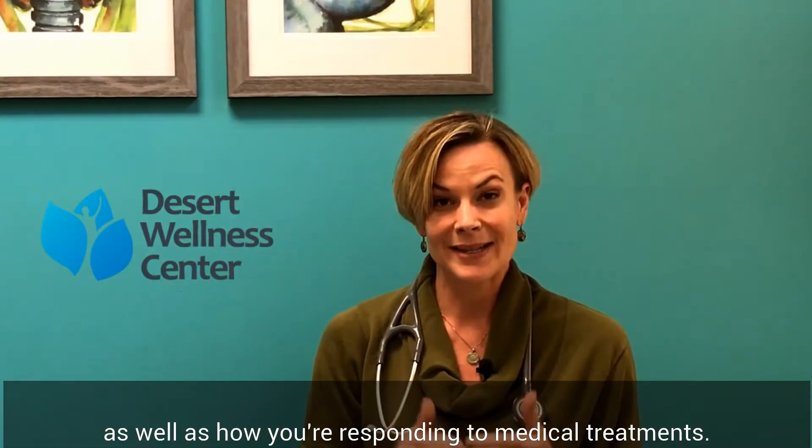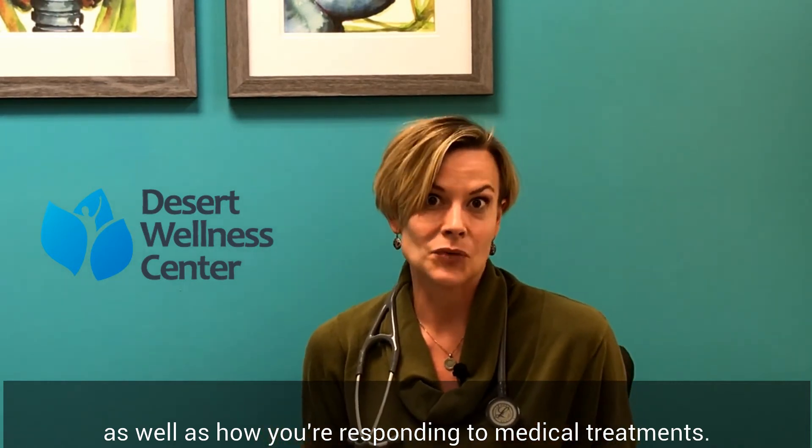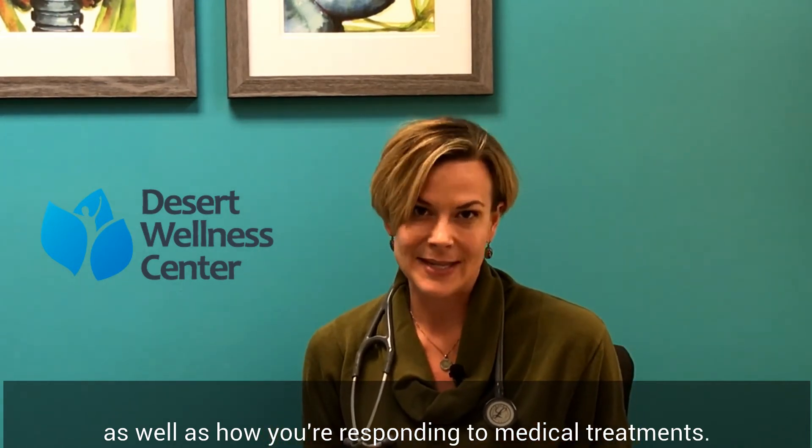Even for people with chronic conditions who want to keep an eye on whether their cells are getting better or healthier, or whether they're responding to treatment at a very cellular level — this Physique package can't be matched in terms of the information that we get. It's extremely helpful.